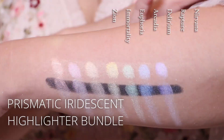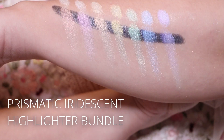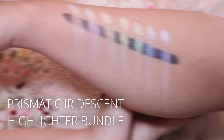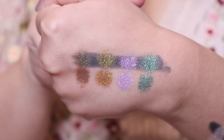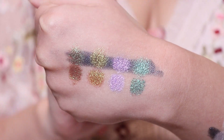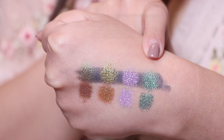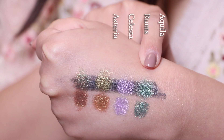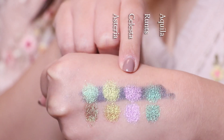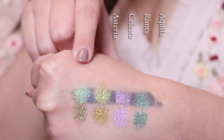I'm not sure which one it is. Lastly, I have some shades that were part of other bundles but I didn't get the entire bundle, just some select shades. This is Acula, Runtz, Celesta, and Asteria.